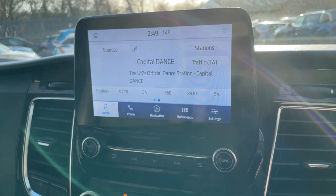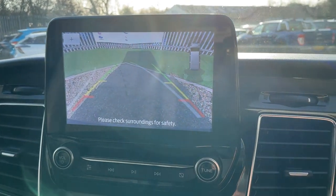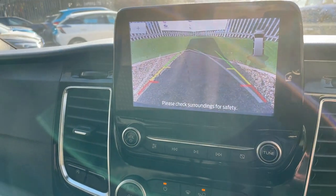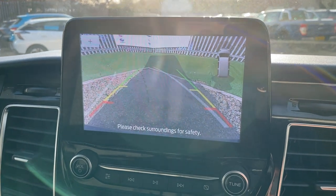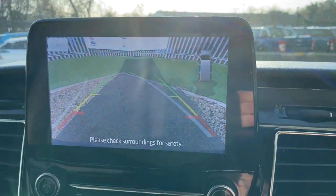We also have a rear reversing camera which comes up on the touchscreen. On the right-hand side there's a proximity sensor display, so your front and rear parking sensors are also shown on that screen.